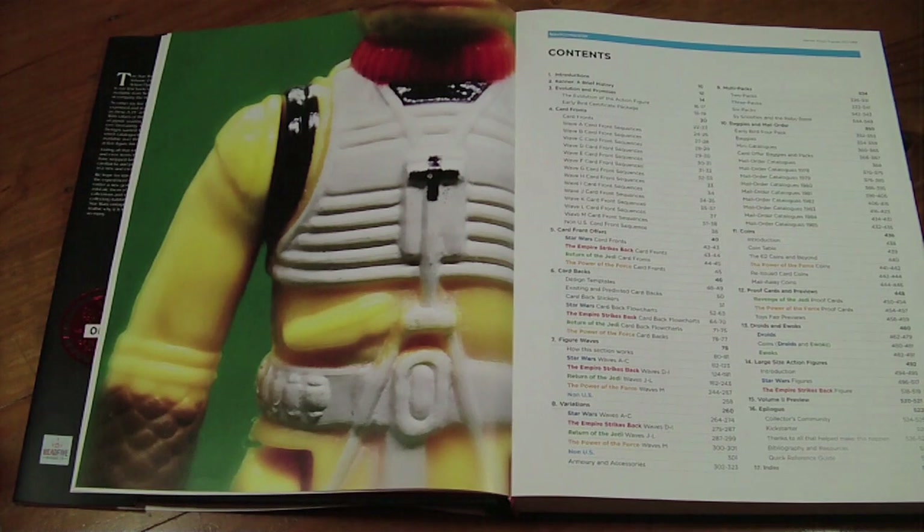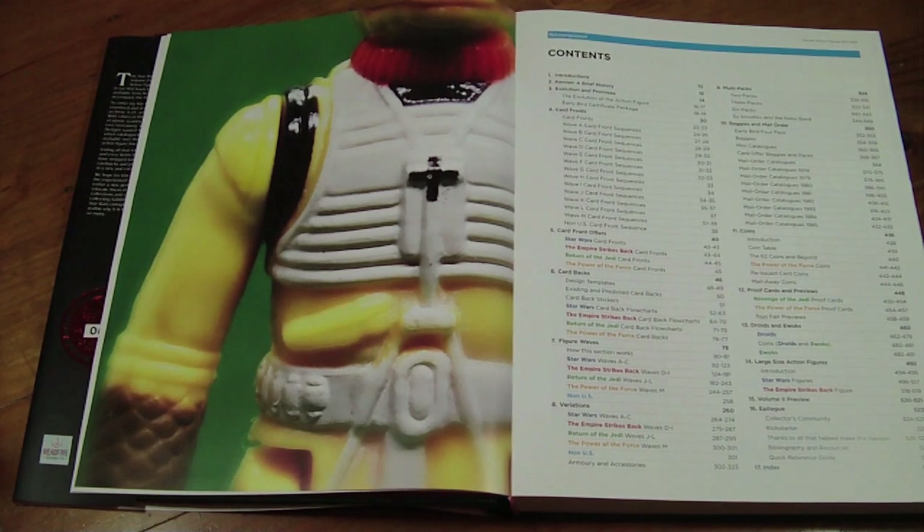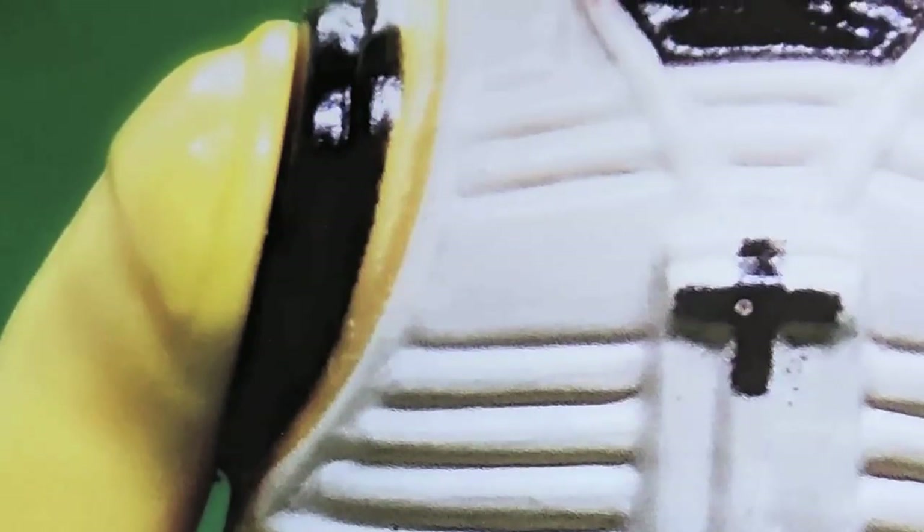The table of contents covers: the introduction, Kenner's brief history, card fronts, card front offers with all the stickers, card backs, figure waves, variations, baggies, coins, proof cards, droids and Ewoks, large size figures, and a volume review. There's also an extensive catalogue section of all American catalogues from 1977 onwards. There are over 6,000 photographs in here — that's Greg's photography.